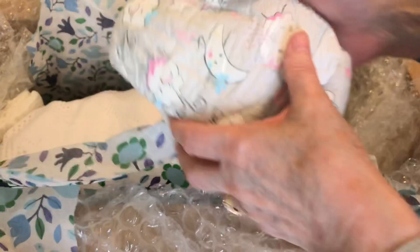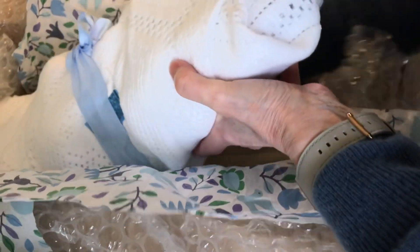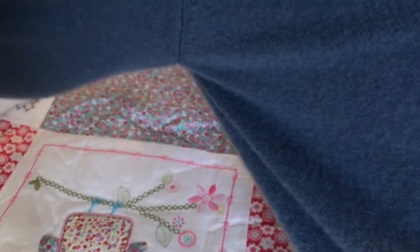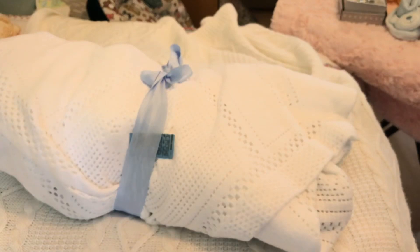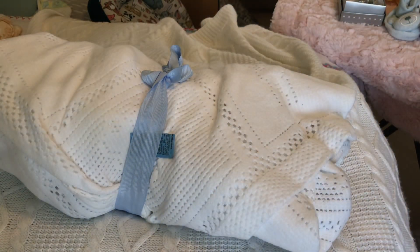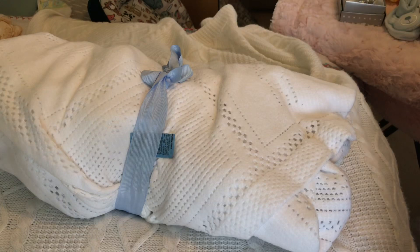We've got some more nappies - grey ones with moons on. And then we've got the baby. There's all his details. Let's get him out. There he is in a lovely white blanket. And there were some more nappies by his head - lots of nappies. And I've got all his details down here.